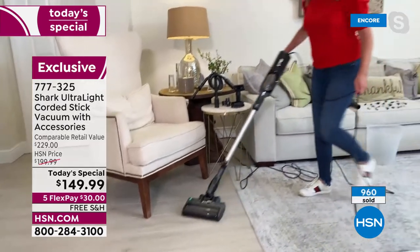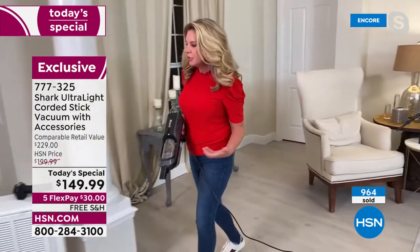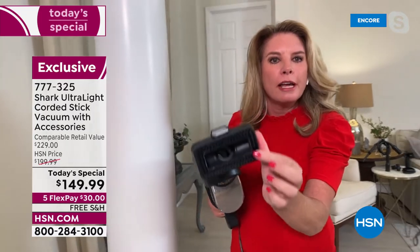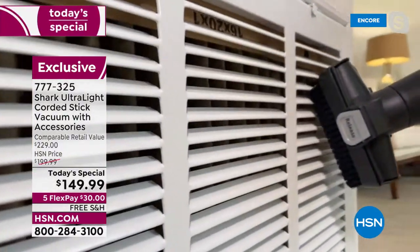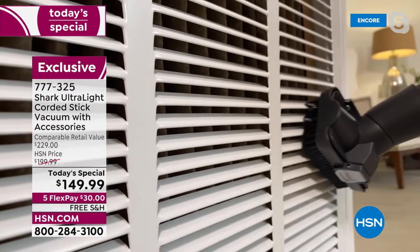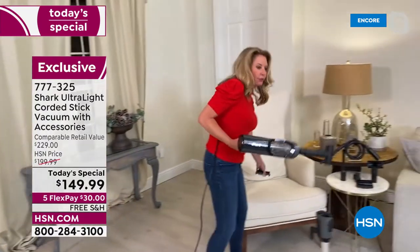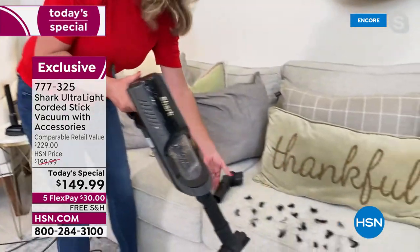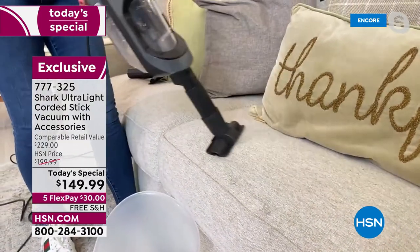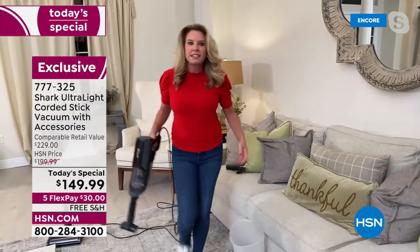The stick-vac low profile gets underneath furniture without moving it. Reinvent the way you clean — take the handheld to your filters, your AC ducts, out to the car. Look at this attachment with the upholstery tool and bristles — they go inside the vent and release all that dust so the hypervelocity motor can suction it all up. Pop it off and now it's your upholstery tool. Take it to the pet bed, your couch — look at all this hair, all that suction power.